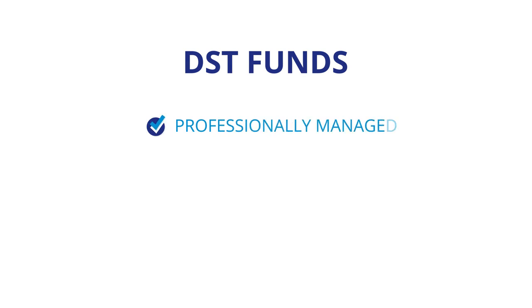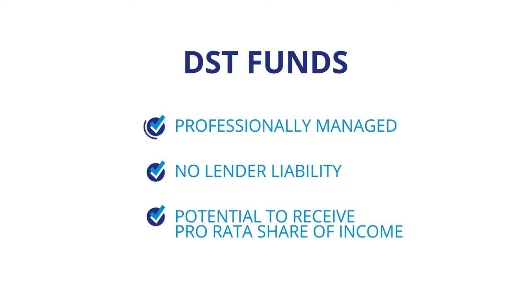A key difference with DST funds is that they are professionally managed and you have no lender liability, with the potential to receive your pro rata share of income. There are many complicated aspects of 1031s and DSTs, so we won't delve into the details right now.